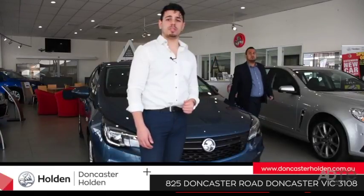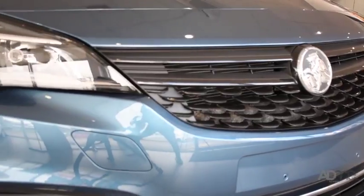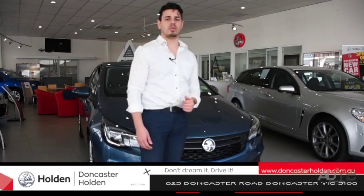So if you're looking for the perfect city cruiser, look no further than the superior and stylish Holden Astra. Come on in to Doncaster Holden and test drive one today.